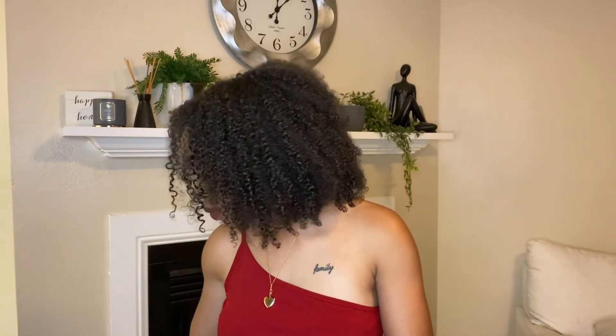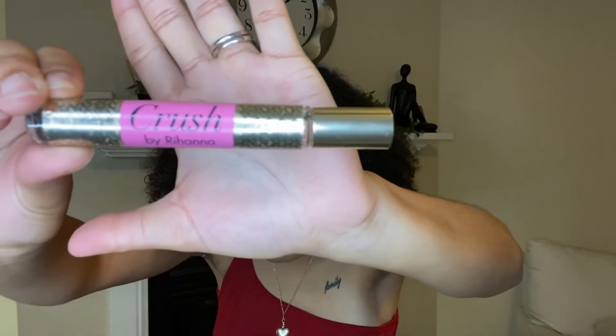I also have this perfume stick — it's 'Crush' by Rihanna. I actually found it in the mall; I had bought it as a gift for somebody but I loved the smell so much that I ended up keeping it and getting her something else. It's just a little perfume stick, just in case you need to freshen up a little bit.